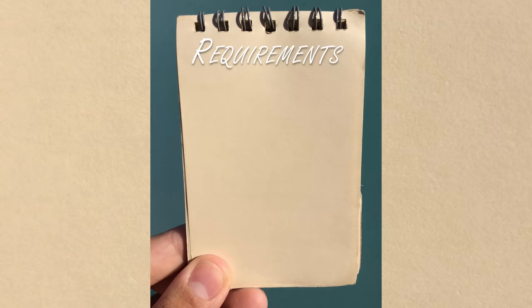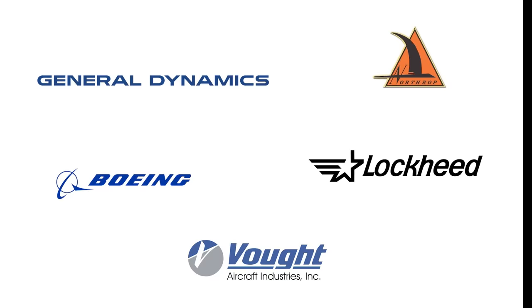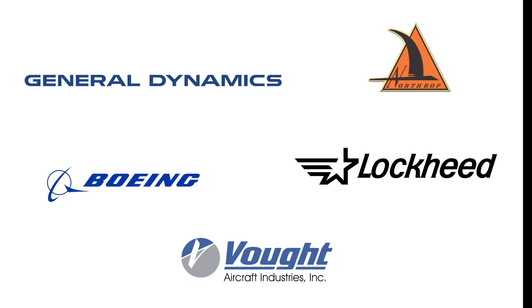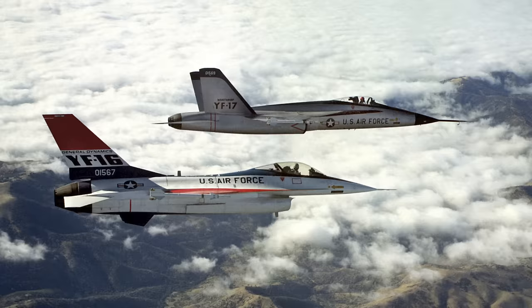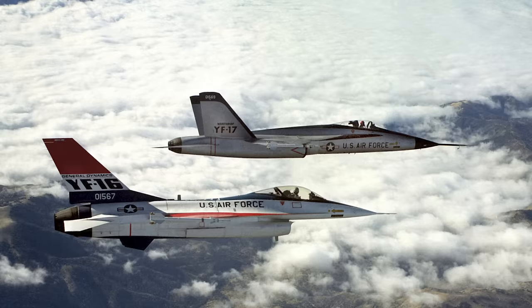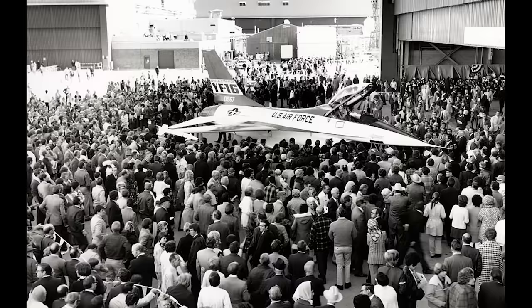The requirements were for a 20,000-pound aircraft that could operate at speeds between Mach 0.6 and 1.6 and at altitudes of 30 to 40,000 feet. Five manufacturers submitted designs, with competition being narrowed down to two finalists: the General Dynamics YF-16 and the Northrop YF-17. These two prototypes would compete in fly-off competitions starting in 1974, which tested various aspects of performance against one another. After intense competition, the YF-16 was chosen by the Air Force in 1975. This decision was based on the fact that the YF-16 had superior climb rates, acceleration, endurance, and turn rates.